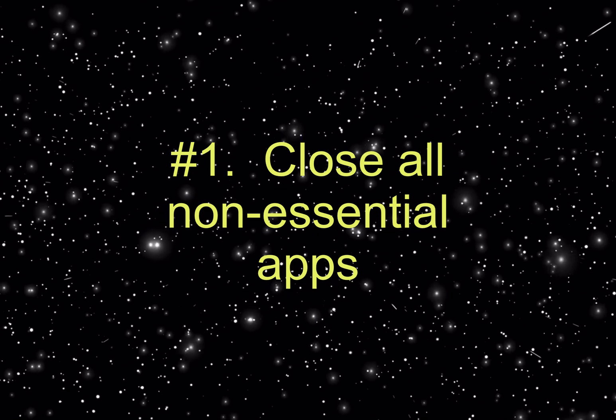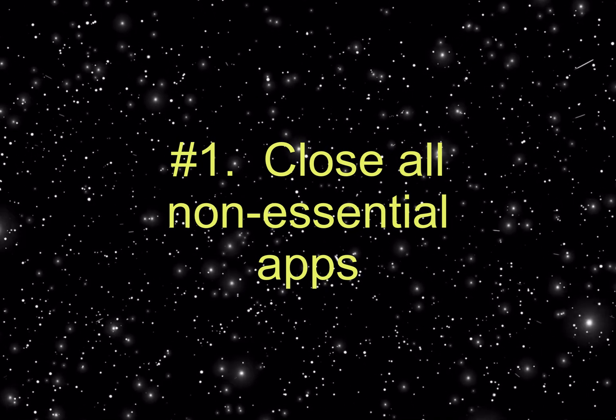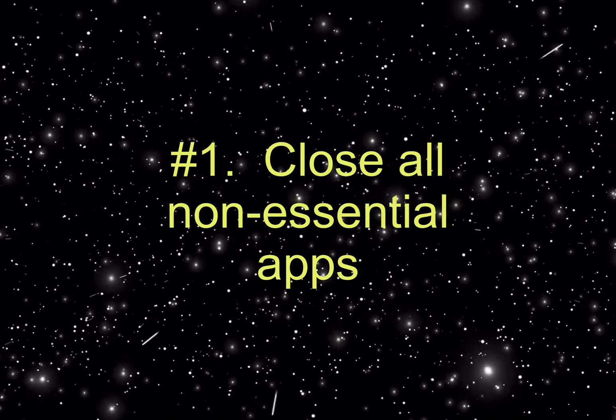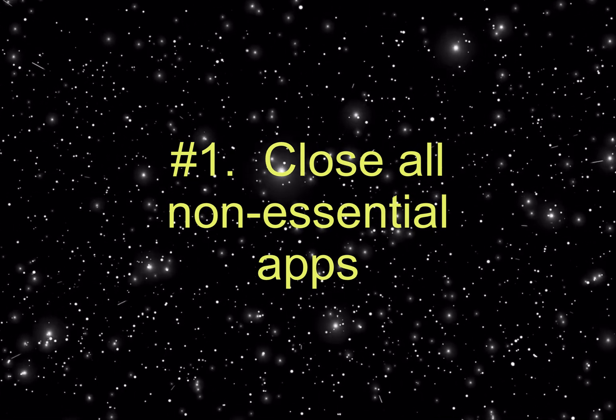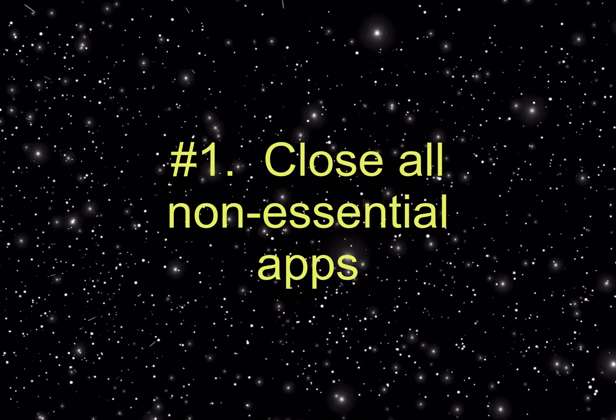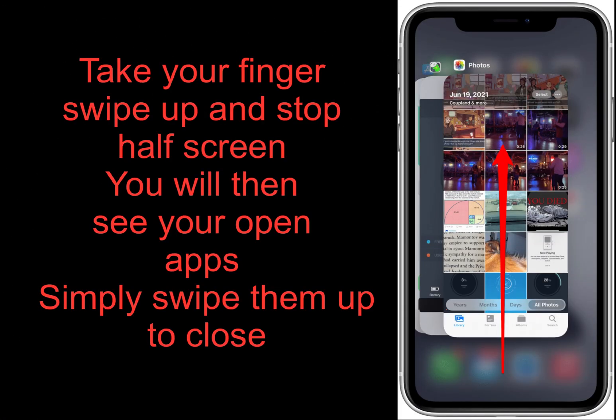Number one: close all non-essential apps. This is the most popular and debatable memory tip for how to make your phone faster. The middle-ground approach is to close all non-essential apps but leave open the ones you constantly return to throughout the day. That way your iPhone will use less battery and save on memory when you close out of, say, a game you finished playing or social media you don't need to check again for a while.